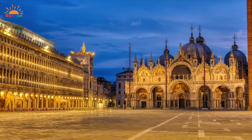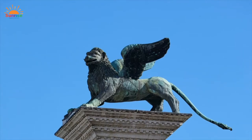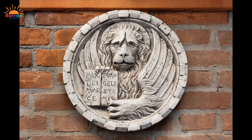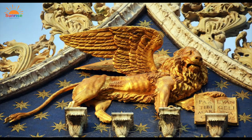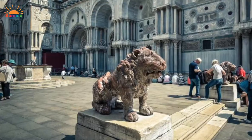Everywhere you look in Venice, you'll see lions — not the roaring type, but the winged lion, which is a symbol of the city's patron and founder, Saint Mark. They can be seen all over: on the clock tower, the entrance to the Doge's palace, on the exterior of the basilica, and some you can even climb on.